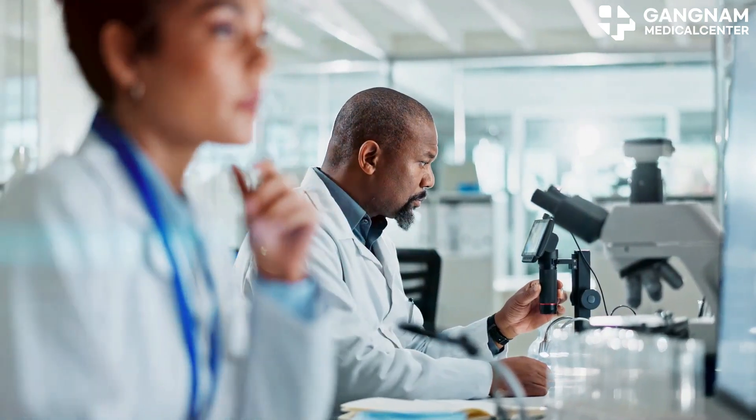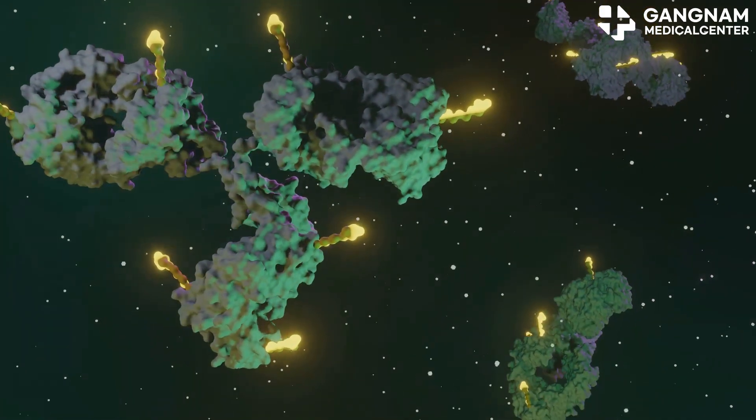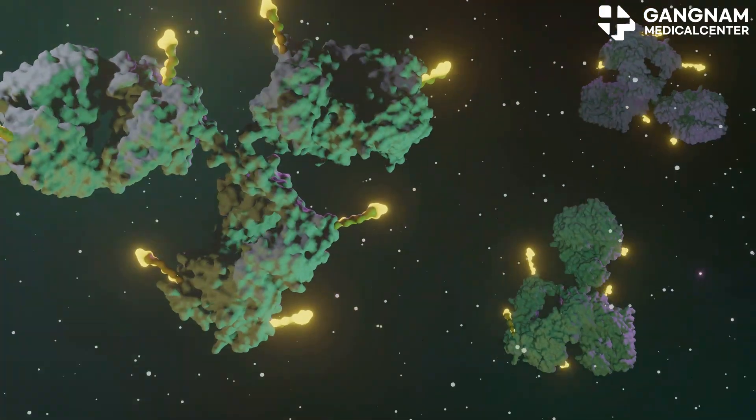Current research is exploring how NK cells and NK exosomes can complement each other. For instance, exosomes derived from NK cells could enhance the function of NK cells or support their effects.